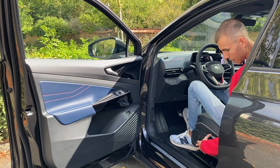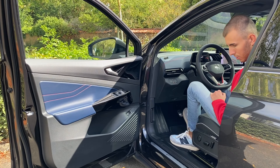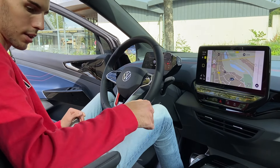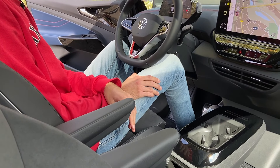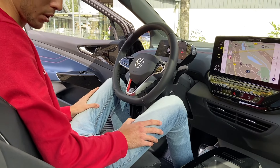On a des sièges massants, les Ergo Active, réglables électriquement. Je vous mettrai la photo des sièges parce qu'ils sont superbes — ça fait un peu siège baquet d'un seul tenant. Juste un peu dommage qu'il y ait ces accoudoirs comme ça ; je trouve que ça va un petit peu moins avec la voiture.